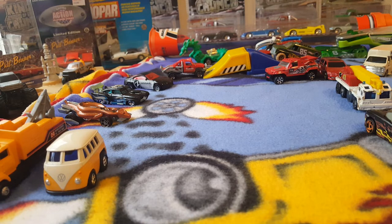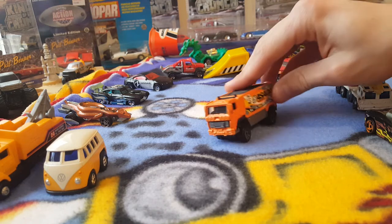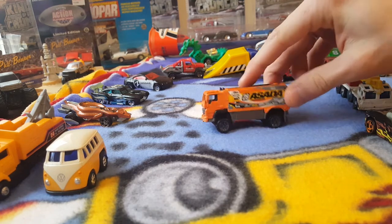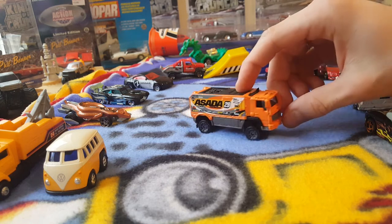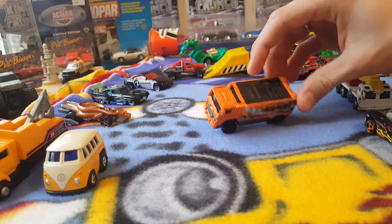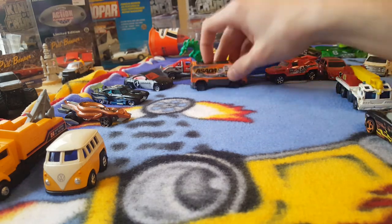Up next we have another Matchbox — the Desert Thunder V16. Love the orange color on this. Little shock so you can move it back and forth — one of those big old trucks. Got some cool details on it. Like that one.